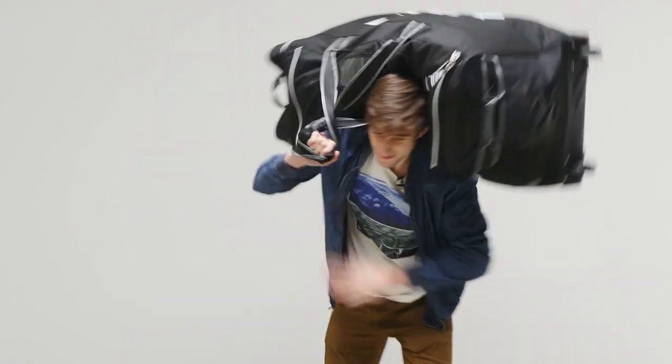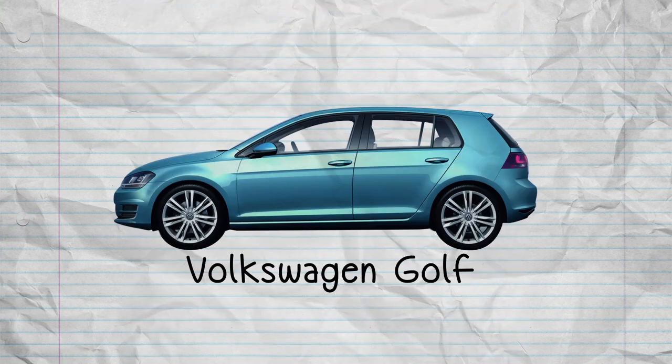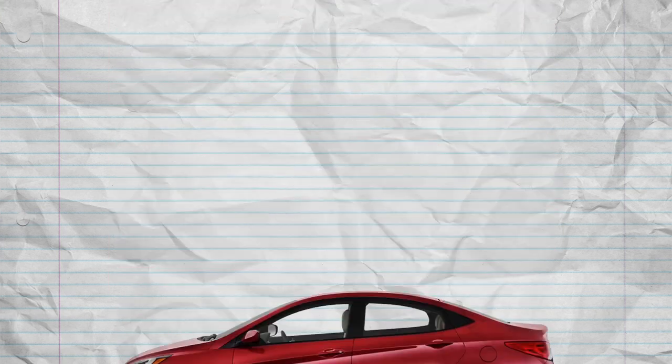Today we're going to test out five vehicles to see how well your hockey gear fits. We'll be testing the following: Mazda CX-3, Nissan Juke, Volkswagen Golf, Ford Focus, and Hyundai Accent. Let's do it!